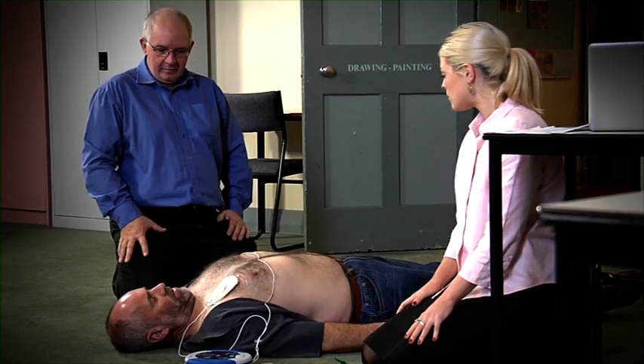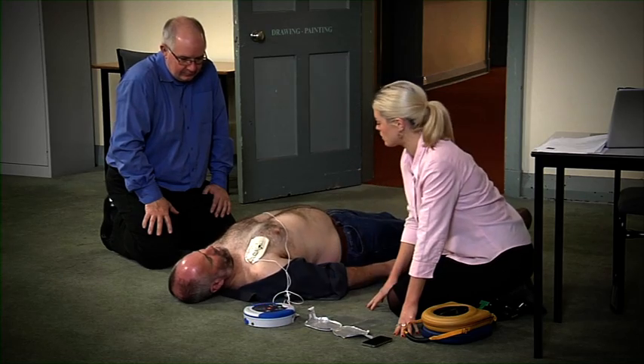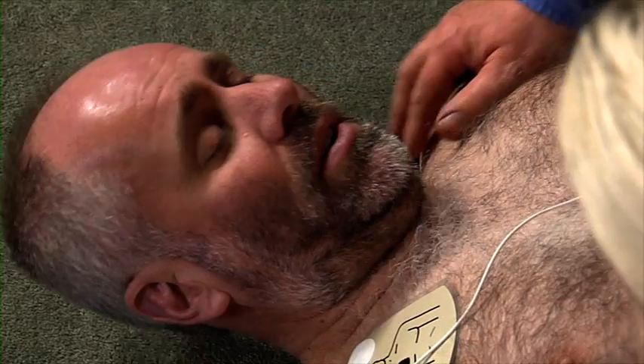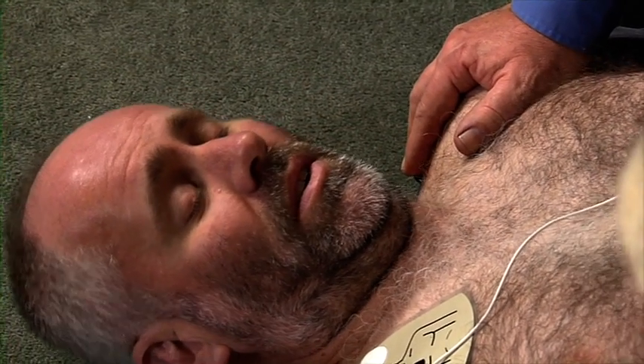As well as determining when a shock is required. "Shock delivered." With the HeartSine Samaritan 500P, you make every second of your rescue efforts count.